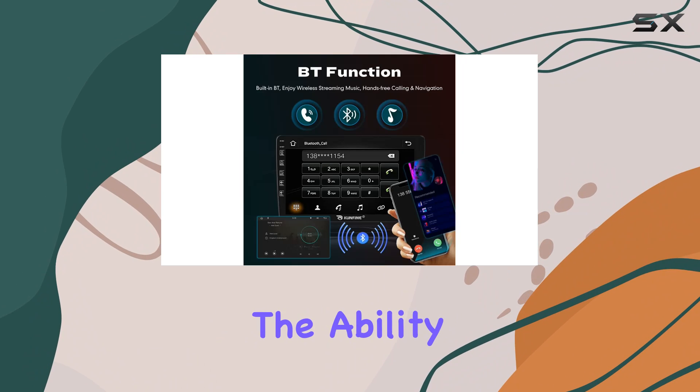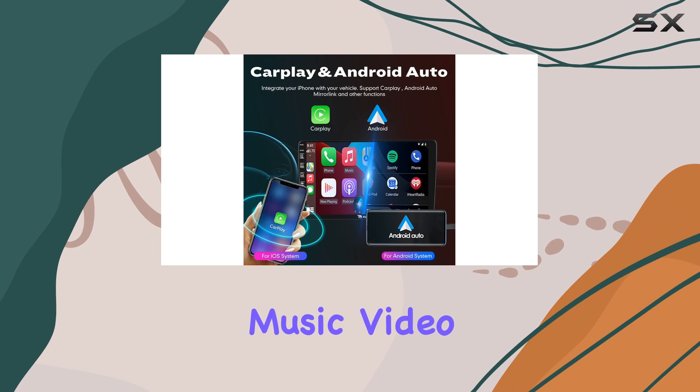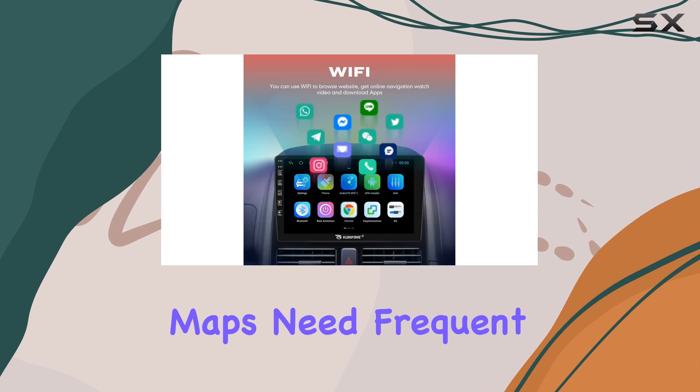Additionally, the ability to connect to the internet via Wi-Fi opens up a plethora of possibilities for streaming music, video content, and even real-time navigation updates — a crucial feature for those who travel or live in areas where maps need frequent updating.